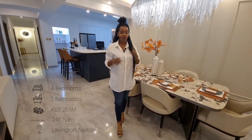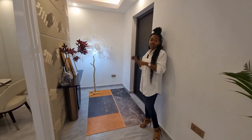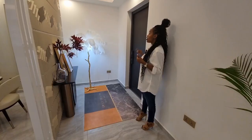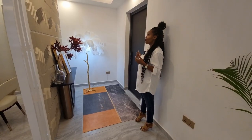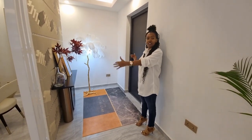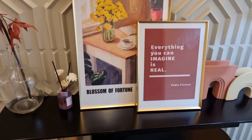Four bedrooms, five bathrooms, one guest room — let's get right into it. This is our main door. You come into the apartment, we have a security door here. You access it through a passcode, a thumbprint, or a card. It has locks at the top, at the side, and at the bottom. Once you get in, you notice you have this quite sizable space.